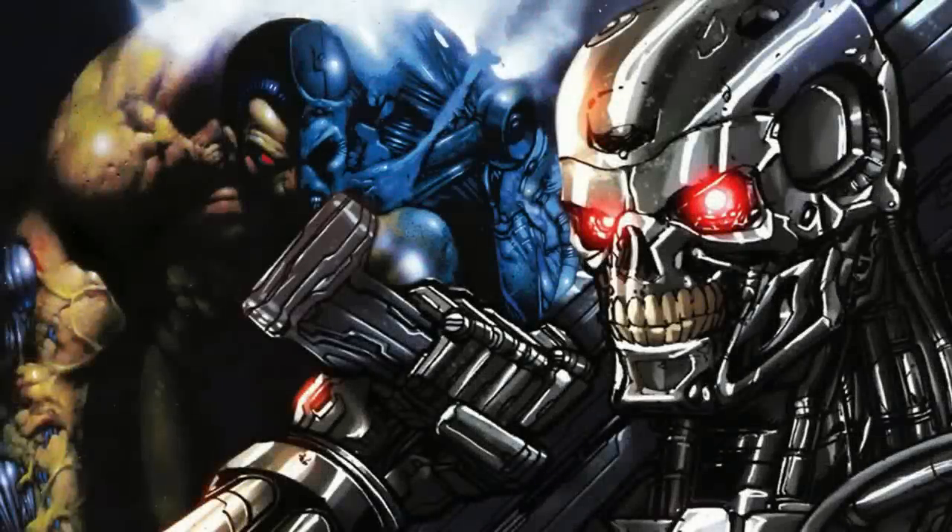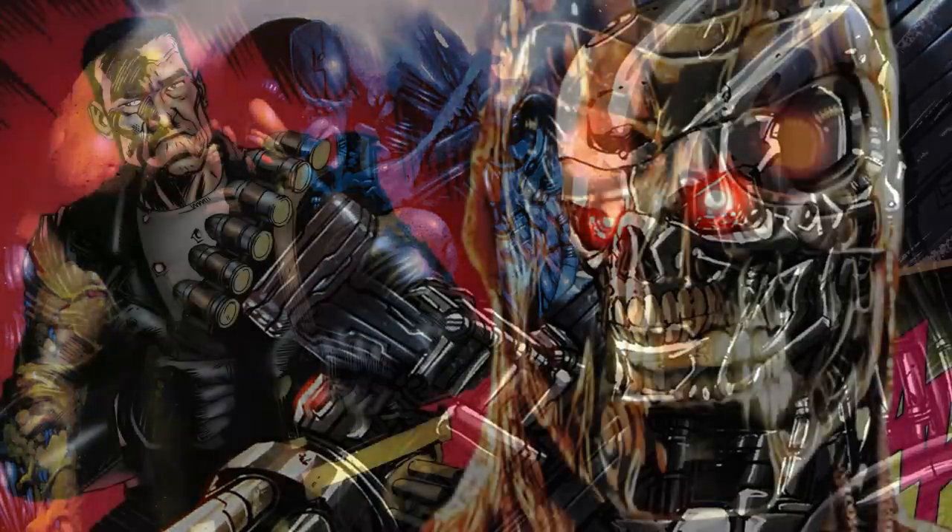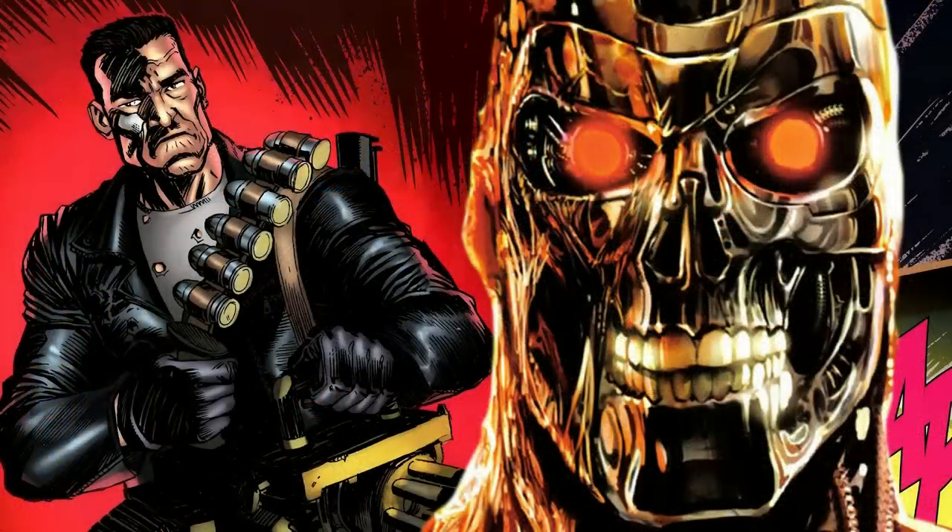The Terminator franchise has put a lot of focus on its Terminator villains. With each movie giving us a new type of Terminator, they also change how it's designed and how it functions. Throughout this series we have seen different types of Terminators, but as Skynet continued to fail in their mission to eliminate John or Sarah Connor, a new Terminator was created.